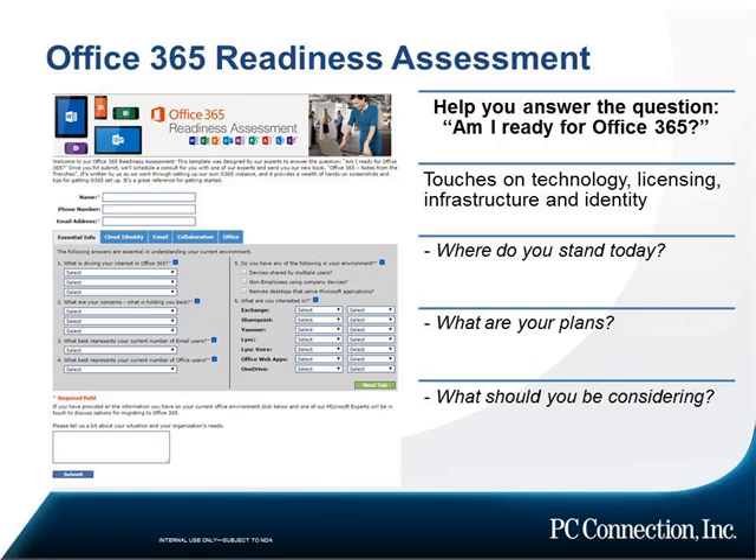You'll notice that we've got multiple tabs. Essential info is really the stuff we need to know to understand where you're at and what your plans are starting to look like. There are also very important issues around cloud identity — Office 365 requires that everybody have a cloud identity, so we ask important questions around that. Email and collaboration are the heart and soul of the Office 365 cloud stack, so we ask questions to help you understand which parts you're going to consume, what your email environment would look like, and what your collaboration environment would look like. These specific, measured questions will help us determine whether Office 365 is right for you and how to build a solution around that.